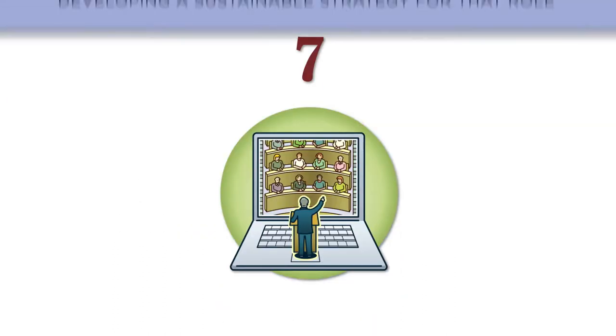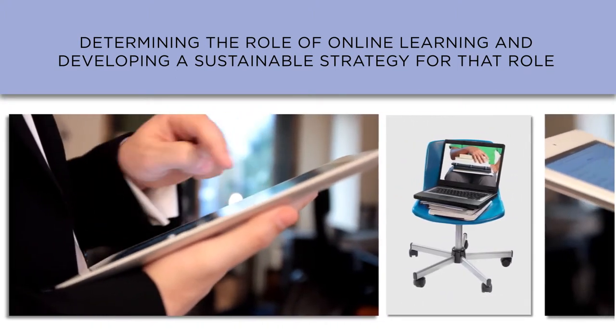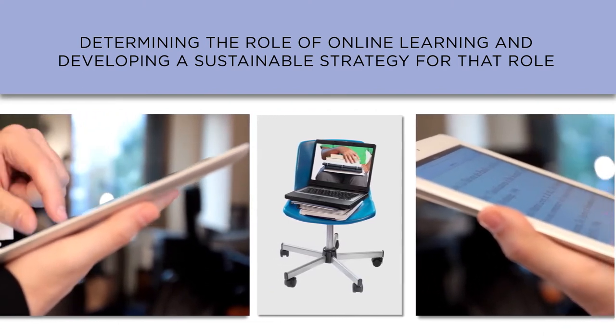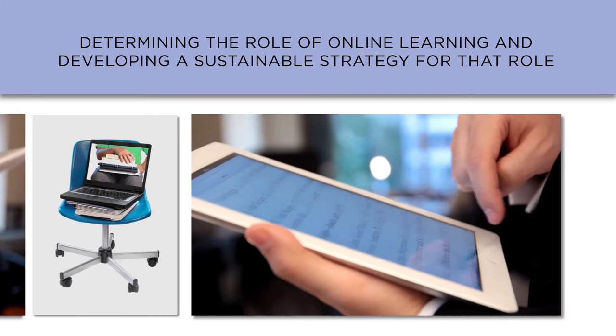Issue seven is determining the role of online learning and developing a sustainable strategy for that role. Many of the challenges involved in adopting online learning programs resemble the challenges involved in adopting any new technology. Investment in not only the technology, but also in effective change management and support for faculty are essential.